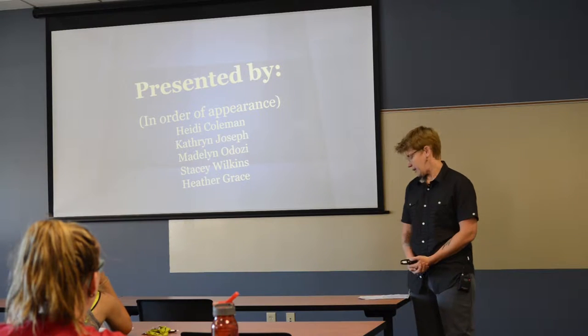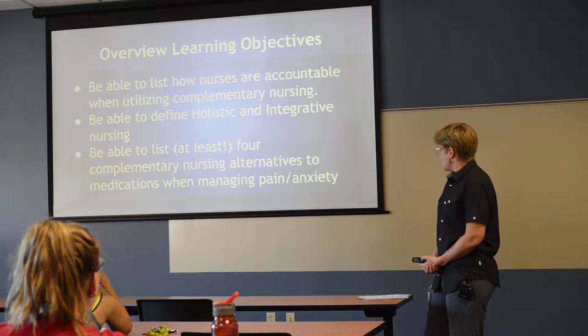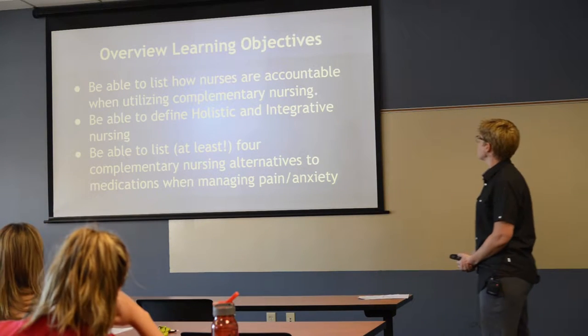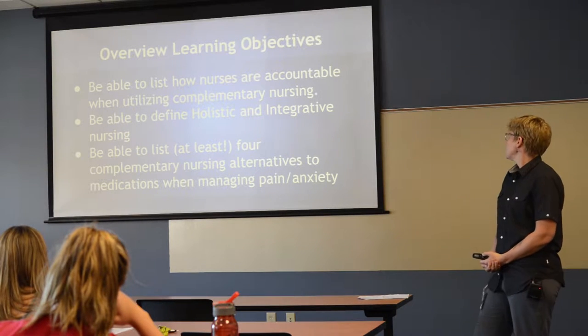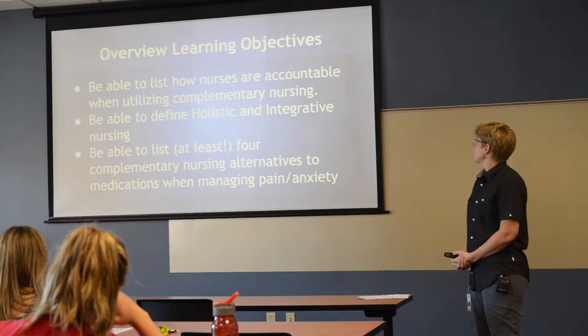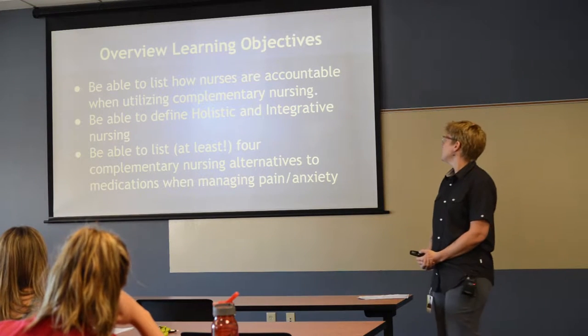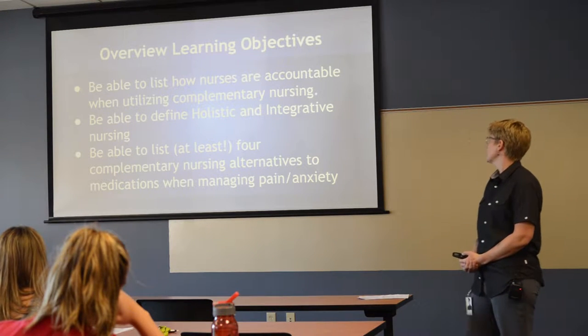My learning objectives: be able to list how nurses are accountable when utilizing complementary nursing; be able to define holistic and integrative nursing — and that's kind of a trick question; and then be able to list at least four complementary nursing alternatives to medications when managing pain and anxiety.